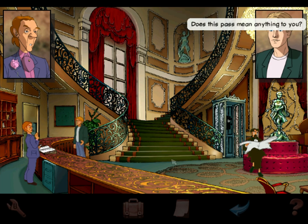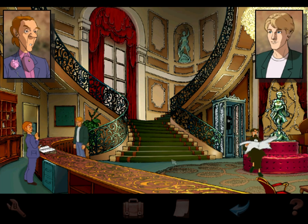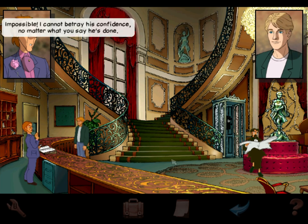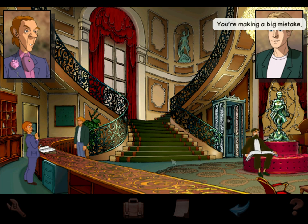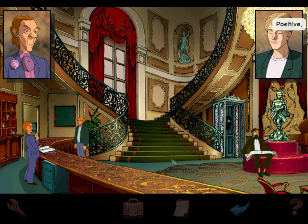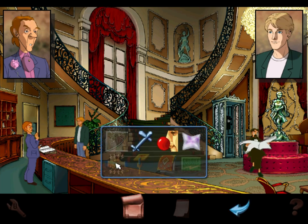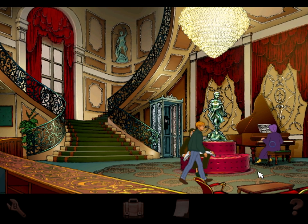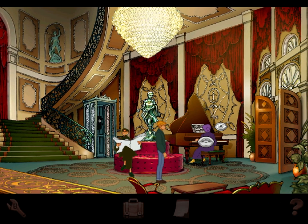Does this pass mean anything to you? That is Mr. Merlin's property. Merlin the murderer — I want to see what he's left in your safe. Impossible, I cannot betray his confidence no matter what you say he's done. You're making a big mistake. Maybe I can live with that. A murderer — are you sure? We can't really prove it right now, so I don't blame the guy. I wonder if that's something we still need to do — get to the safe. Maybe, but not right now. I think we need to deal with this club first.